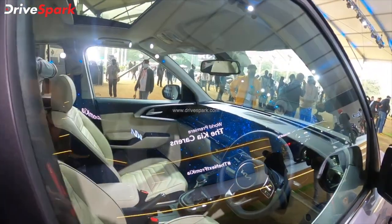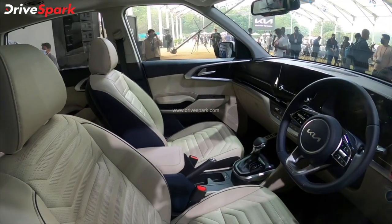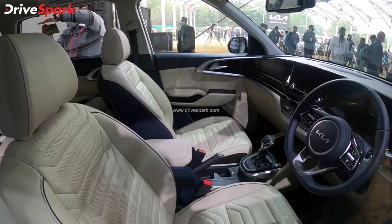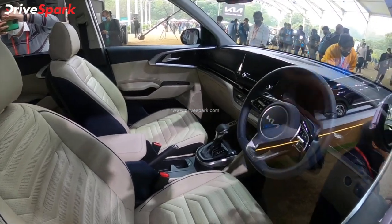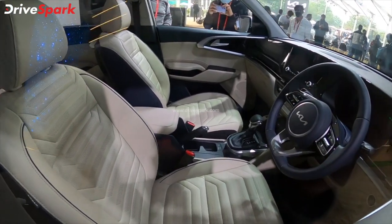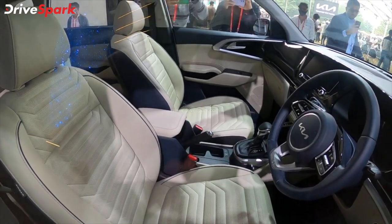You can see the front side of this car — the front two seats for driver and co-passenger. You can see the flat bottom steering wheel with mounted controls and a 10.25-inch infotainment system. There is a fully digital instrument cluster with MID in the middle. You can also see ventilated front seats and ample storage space.